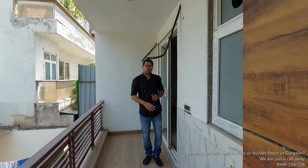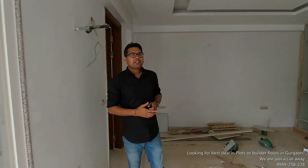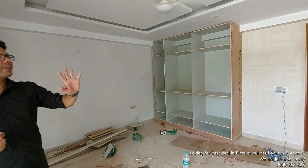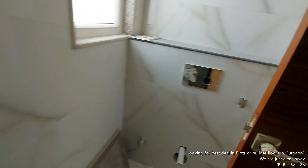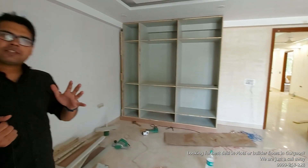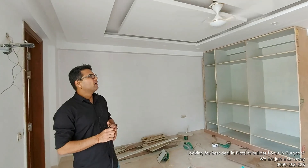आईए लास्ट कमरा दिखाते हैं। यह लास्ट रूम काफी स्पेशियस है। इसमें वार्डरोब का काम बाकी है जो अगले 7-8 दिनों में फिनिश हो जाएगा। कुछ फाइनल फिनिश और पेंट चल रहे हैं। हर रूम की फॉल सीलिंग अलग-अलग डिज़ाइन में बनी हुई है — काफी सुंदर और अच्छा ओवरऑल।